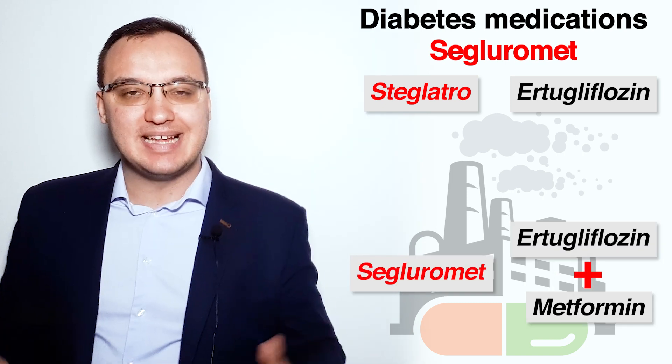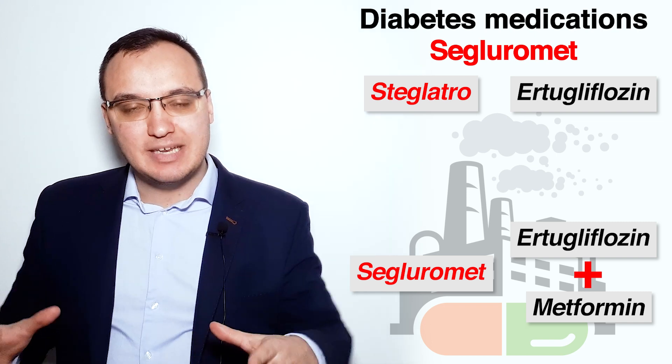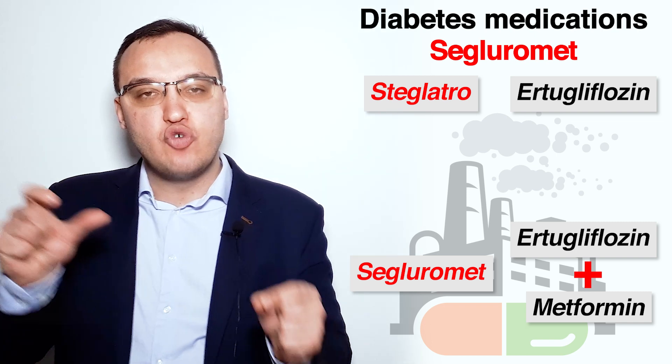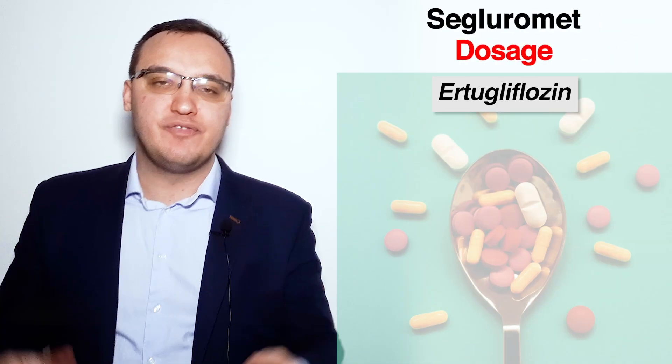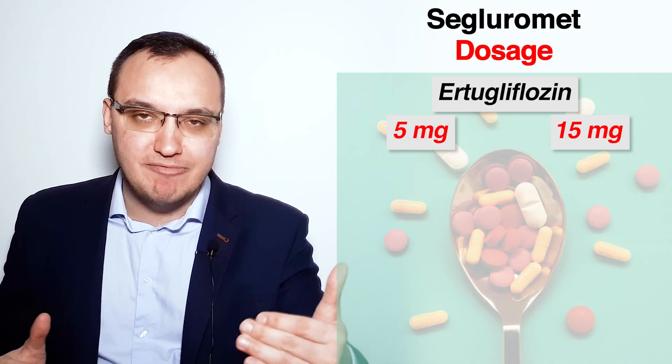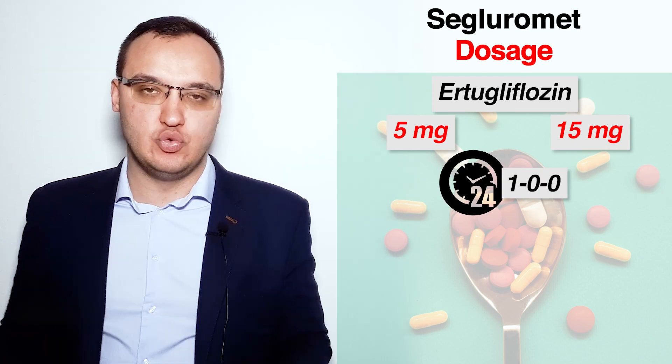The difference being that Segluromet has Metformin in it, which is indicated by the ending of the word Segluromet, namely MET. Ertugliflozin alone can be given in 5 milligram and 15 milligram doses once daily in the morning with or without food.